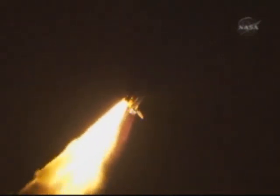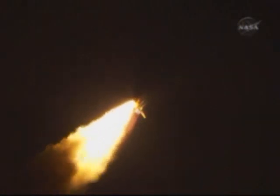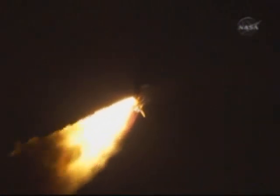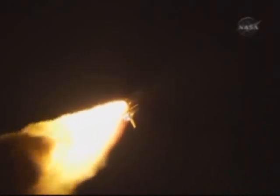32 seconds into the flight. The three liquid fuel main engines soon will throttle back to 72% of rated performance, down in the bucket, reducing the stress on the shuttle as it goes transonic. Discovery three and a half miles in altitude, four miles down range from the Kennedy Space Center.